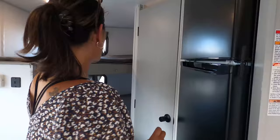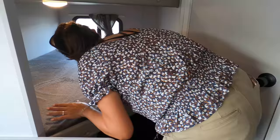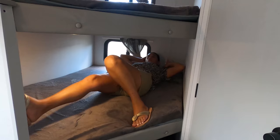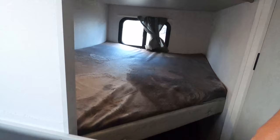Over here we've got the bunks — nice double-over-double bunk beds. Climbing up — comfortable, that's what I love about the double-over-double bunk size. There's storage underneath the bunk area as well. And they've got USB ports right here — very nice.